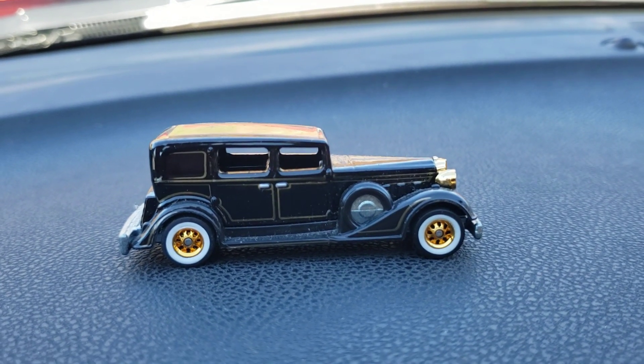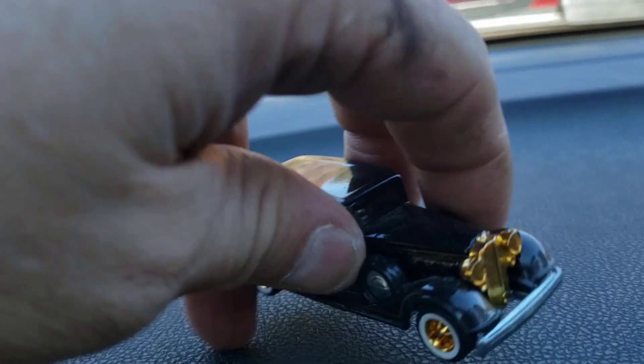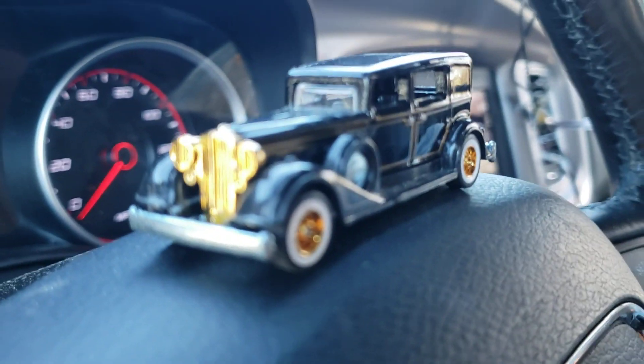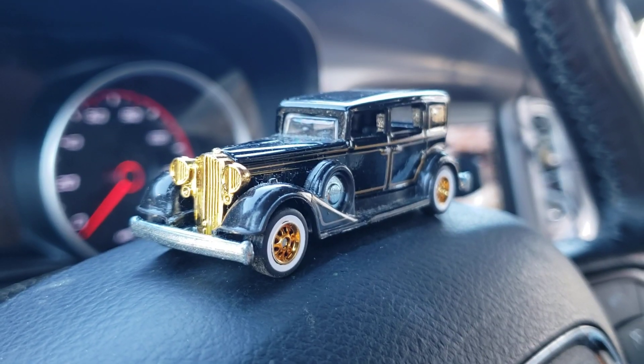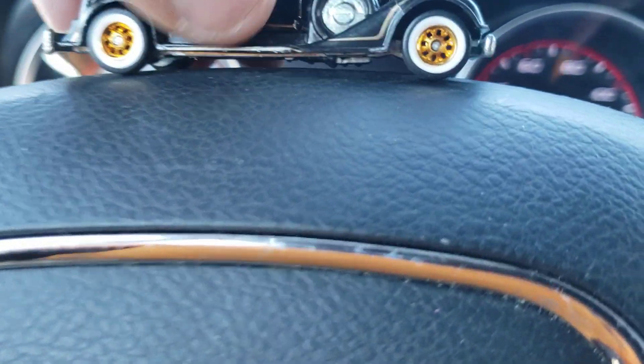I'm just beside myself — I don't understand how it took me so long to get one of these. I wasn't aware of it when it came out, which is part of the problem. When it first hit stores I didn't even know it existed. But anyway, that's package number one.